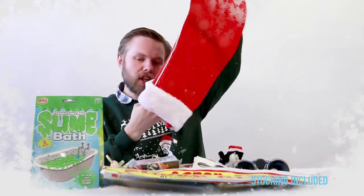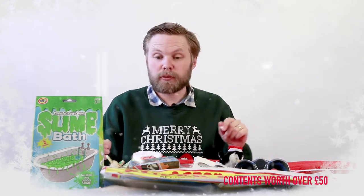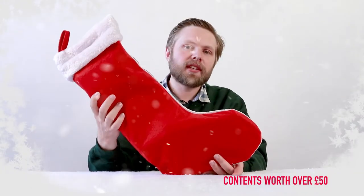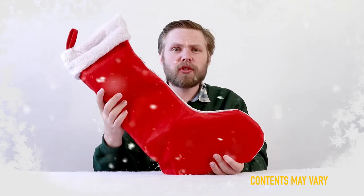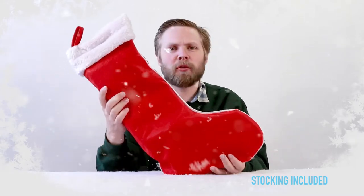And that's your lot! This is one possible combination for this stocking — there will be other variations, but this should give you a general idea of what you get. So that was our 2018 pre-filled Christmas stocking. If you have any questions or want to leave a comment, just drop it in the box below and we'll get back to you. Thanks for watching!